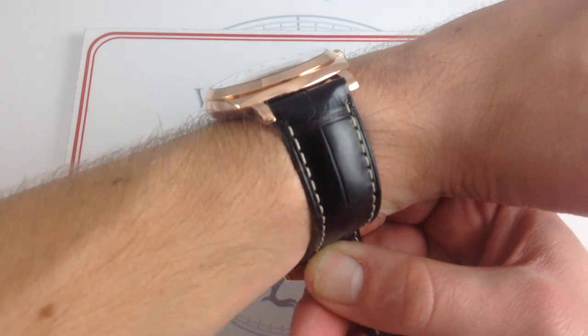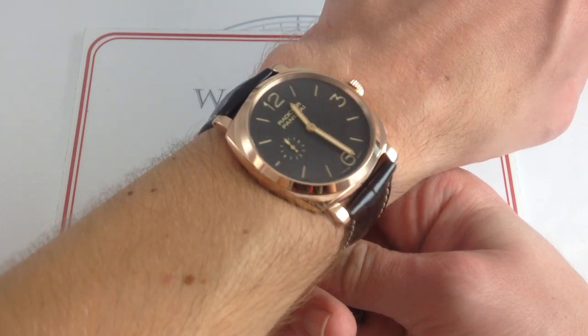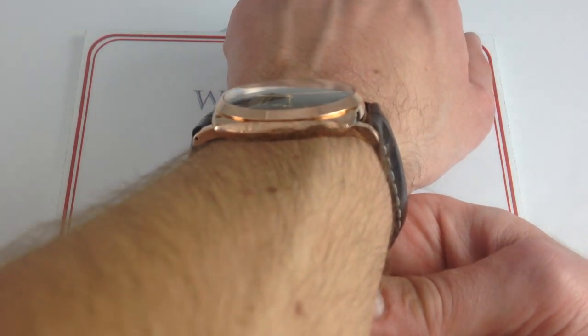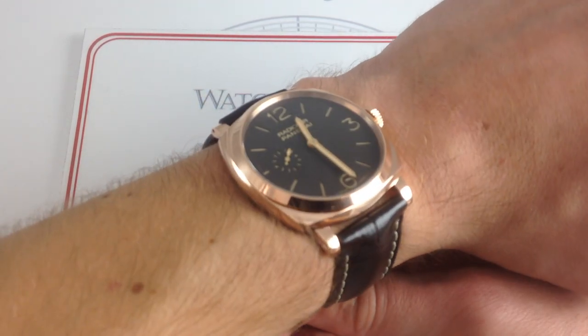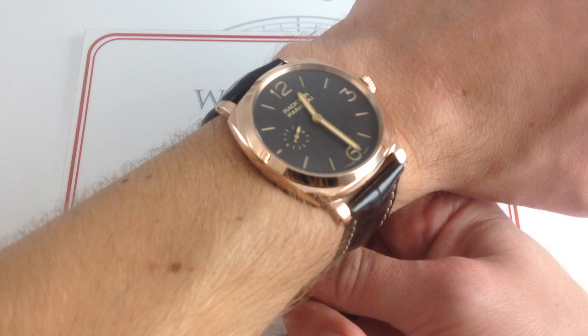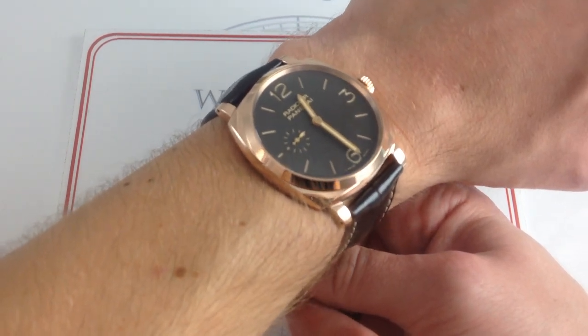This is a Panerai of a different color — red gold, yes, but beautifully proportioned: 42mm and only 11.5mm thick. This is the one to wear with a suit. If you want a Panerai that's ready to go toe-to-toe with Vacheron, Jaeger-LeCoultre, maybe even Audemars and Patek Philippe, this is your watch.